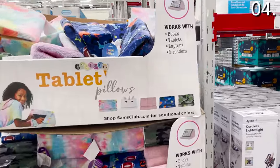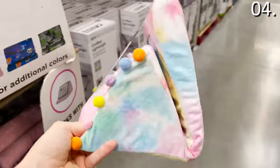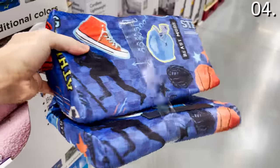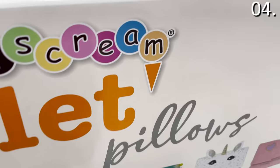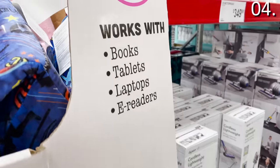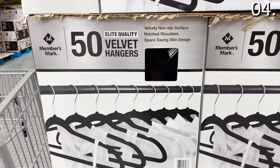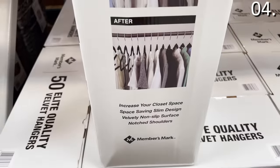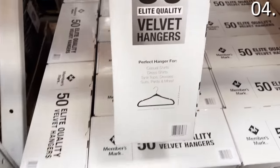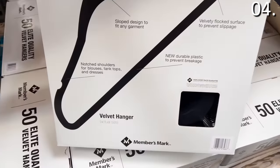The kids tablet pillow you see right here is $14.98 — great for any type of e-reader or kids' Kindle device for school, also good for laptops and homework. The 50-pack of velvet hangers is $12.98 — a welcome departure from those plastic hangers you'll find everywhere else and the wire hangers some of us are still trying to escape from college. 50 velvet hangers for $12.98 to create a nice elevation for your closet.